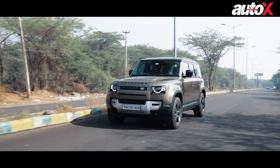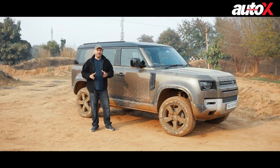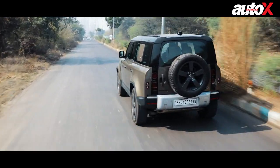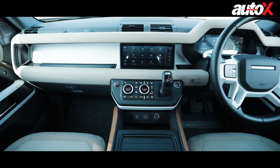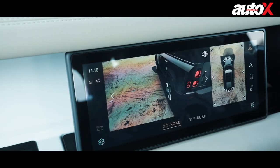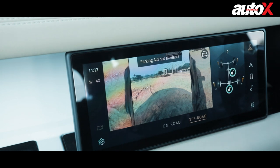The road manners this car has are absolutely beautiful — a very comfortable machine to drive. But when you're driving it on the road, because of its size, you actually feel like it's a very big machine. Of course, the car has a lot of gizmos that will assist you whenever you're maneuvering, parking, or going off-road.